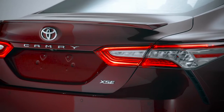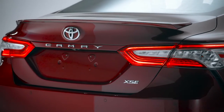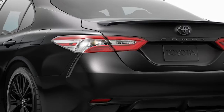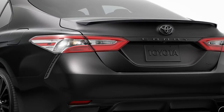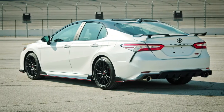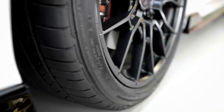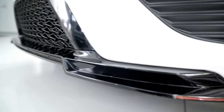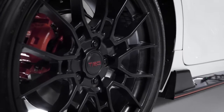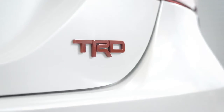SE and XSE models also get a rear spoiler, and in the case of the XSE models, an available two-tone paint scheme. Meanwhile, SE Nightshade models' black wheels and accents crank up the mystique, while TRD pushes Camry's aggressive look to the limit with its 19-inch matte black wheels, gloss black aero kit, and rear pedestal wing, as well as its red brake calipers, pinstriping, and TRD badge.